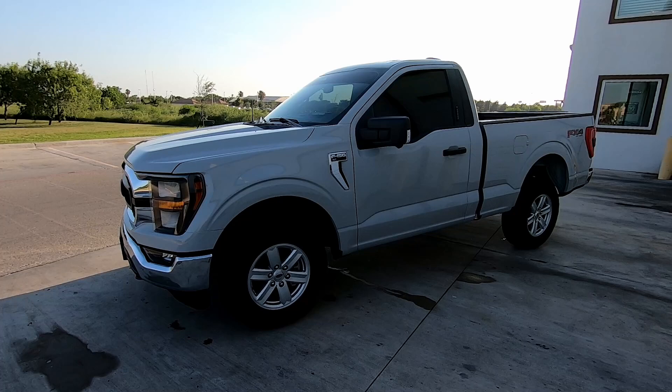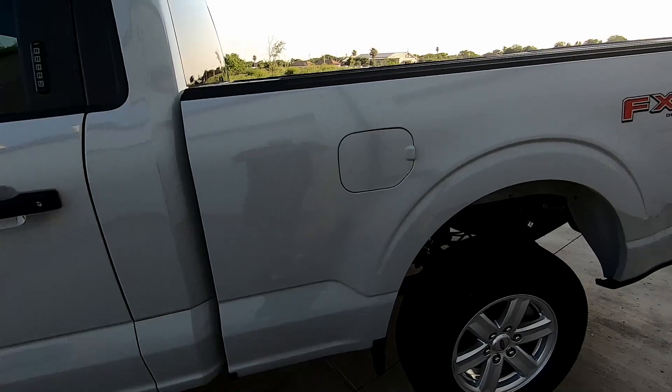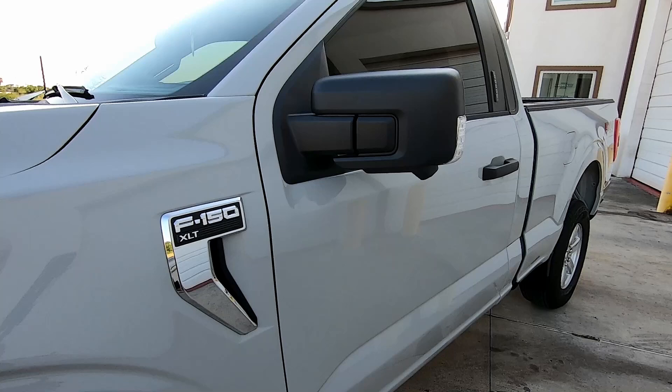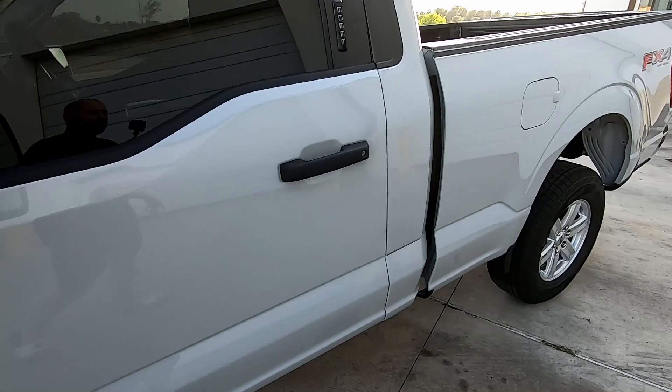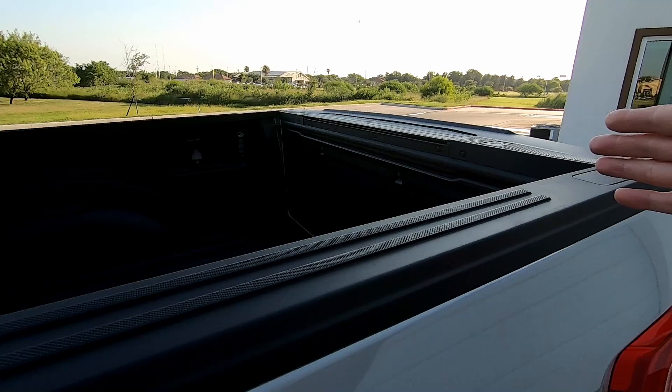So yeah, it's a 2023 F-150 with the Coyote engine and the 10-speed. I did get it in the XLT trim, and it is FX4. This truck is actually pretty well equipped — it's got the 360 camera, zone lighting, and also the factory bed liner.